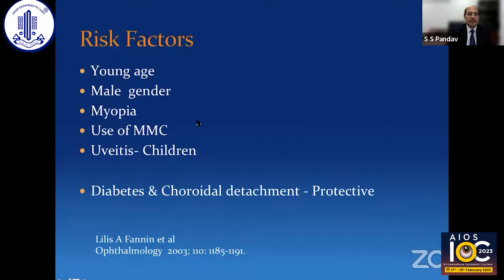The risk factors for hypotony are young age, male gender, myopia, and use of mitomycin C — that is very important here. Also, if the ciliary body is already compromised and you perform filtering surgery, it could lead to excessive lowering of intraocular pressure. So typically, a young male myopic patient where mitomycin C has been used is the classic setting for hypotony. One study by Penn et al. found that diabetes and choroidal detachment actually appeared protective — somehow hypotony doesn't happen in those situations.